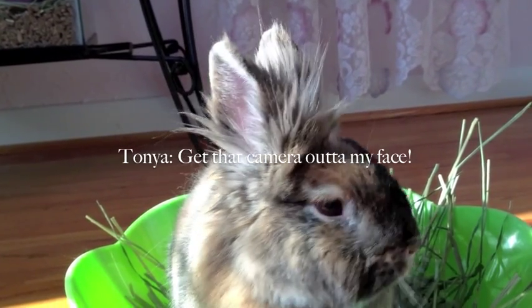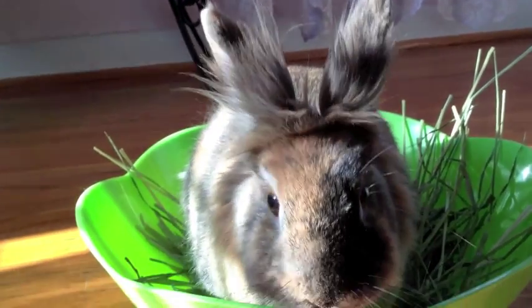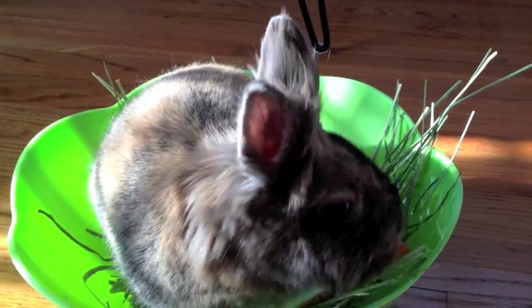Tanya. She is a Lionhead Harlequin mix, and I wanted to show you guys Tanya because what is Easter without a bunny? So thank you, Tanya, for being in my YouTube video.